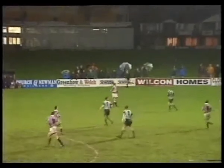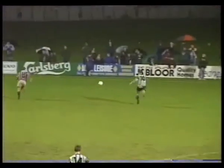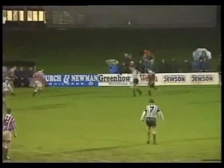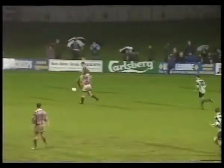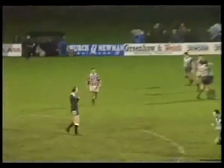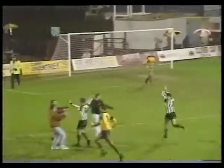The referee looking at his watch. Bromsgrove come forward again - Carter flicks it on. Burnham. He's got the throw. Wardle. Pierce. Gillard, back to Sherwood. No time now for Northampton - it's just got to be the big kick up. And that's it, it's all over. Bromsgrove Rovers of the Vauxhall Conference have beaten Northampton Town of the Third Division by two goals to one.